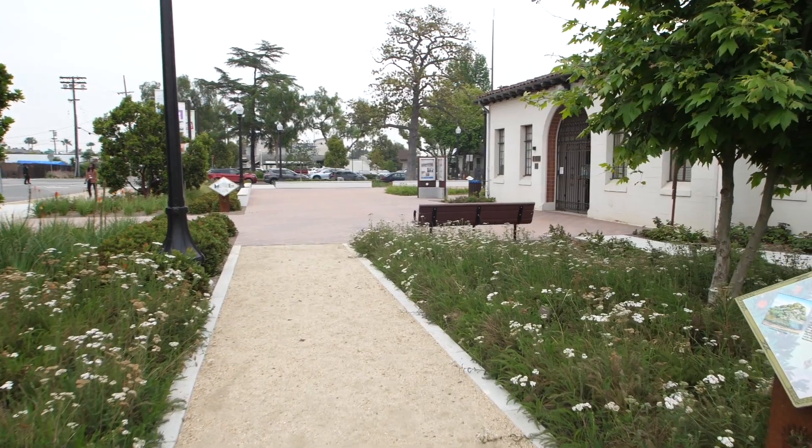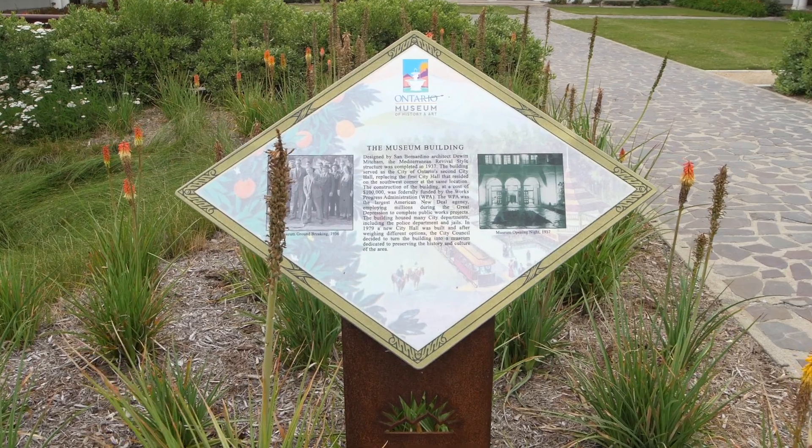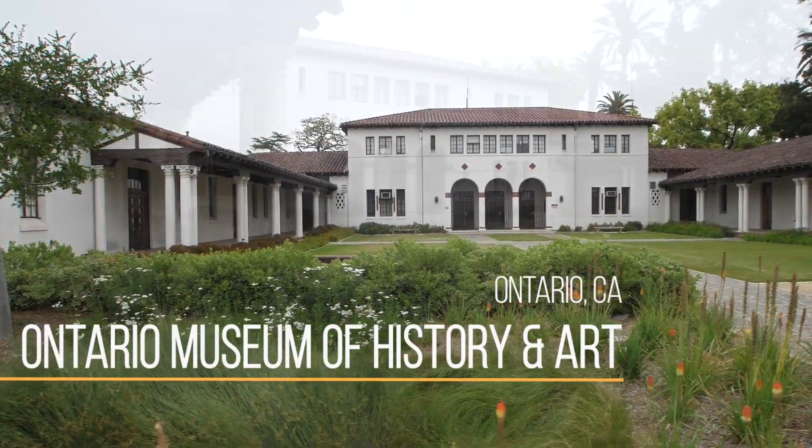Hey guys, Joel Green here and we're exploring Greater Ontario because there's a whole lot to see and do in the cities of Ontario and Rancho Cucamonga, including exploring the Ontario Museum of History and Art. Let's go check it out.